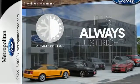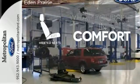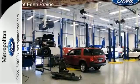Set it and forget it with the climate control. Ward off the chills with heated seats.